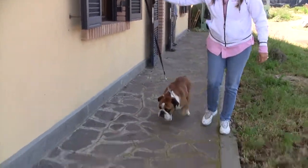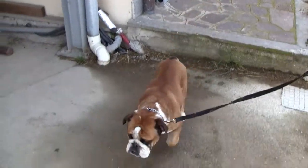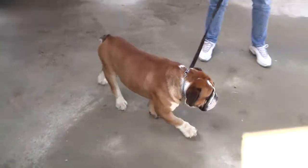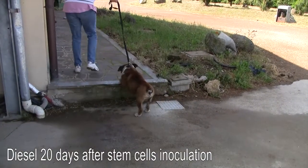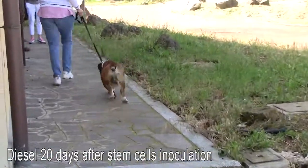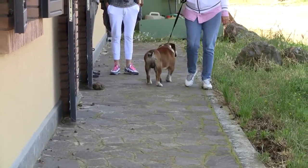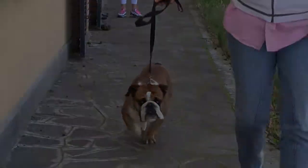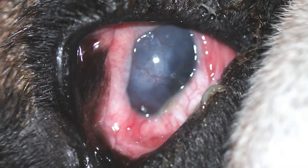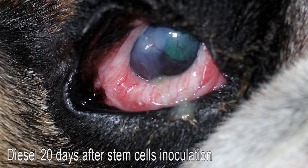Diesel, 20 days after stem cell treatment, still has difficulty climbing the garden steps. However, because his chronic keratitis improved during this period, I decided to repeat allogenic stem cells on his spine, integrated by subconjunctival inoculation.